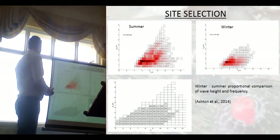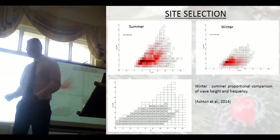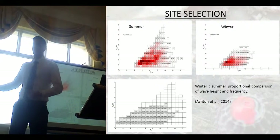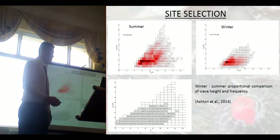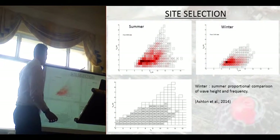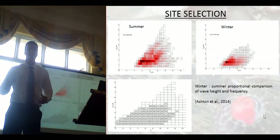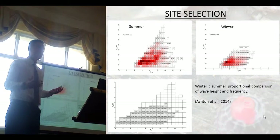I chose my sites to assess wave exposure. I had two sheltered sites and one exposed site. My exposed site is literally 100 metres from where we are now. Throughout the winter we get an increase in easterlies and southerlies bringing up short period waves, so summer has very little wave action and winter has a lot more. I chose it as a nice transition site because we can see a transition going into winter with an increase in wave action.